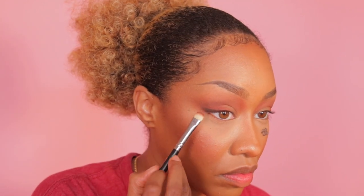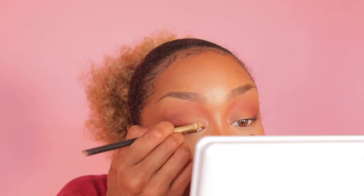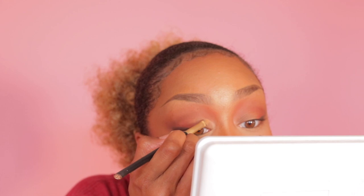I'm going to go in with Fatum and just create a little outer wing, then blend it out. I'm going to cut the crease with my NARS eyeshadow primer and a Makeup Forever 226 brush. I haven't done a cut crease in so long. The crease is cut. Going back in with my Hindash palette.